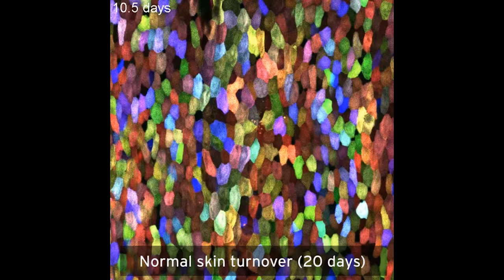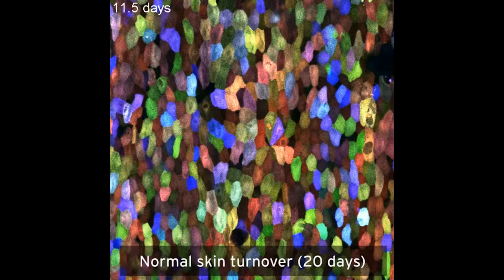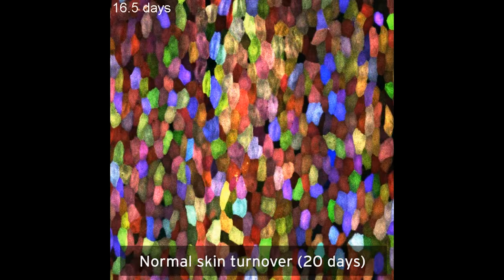What you learn by watching these cells is how regeneration happens. Regeneration is the product of many cells dividing, moving, changing in shape and size.